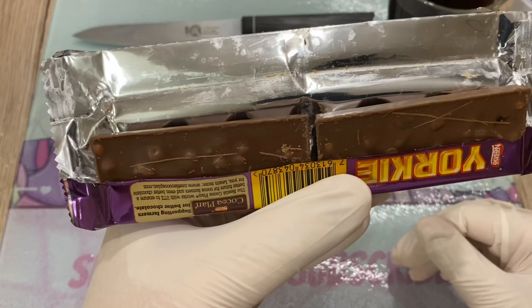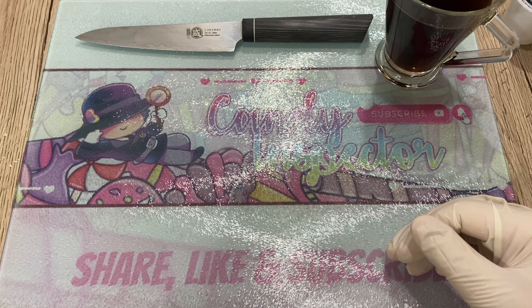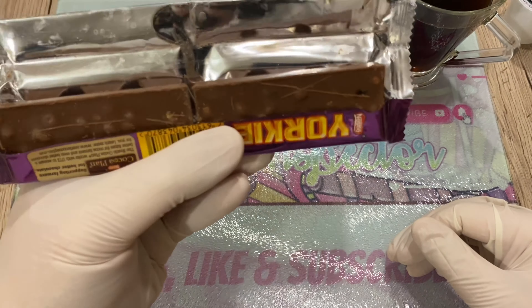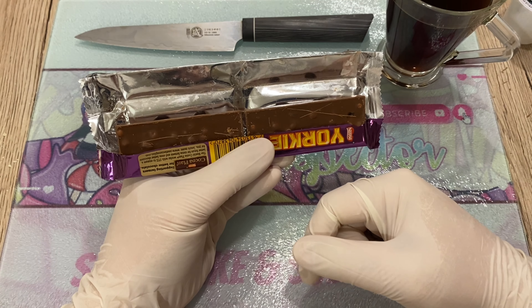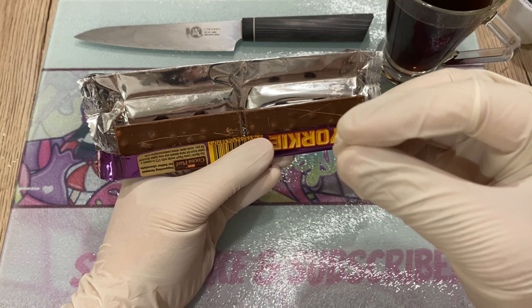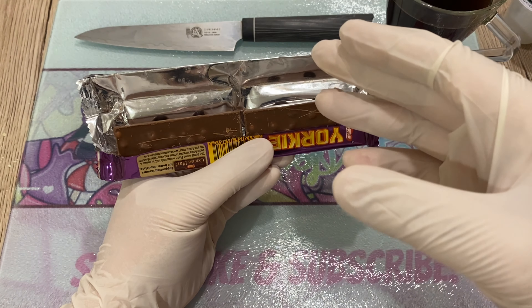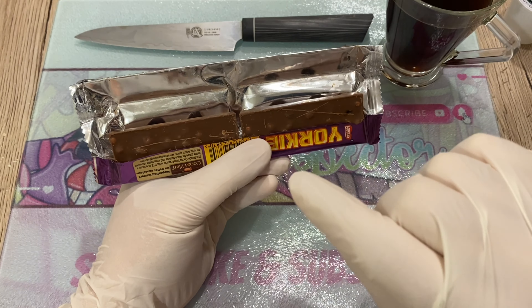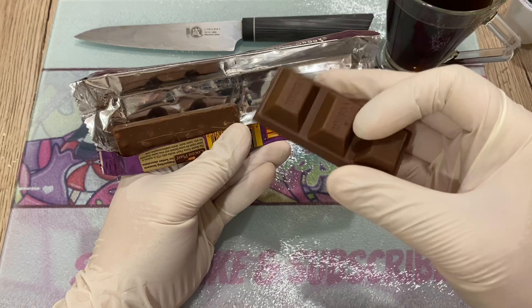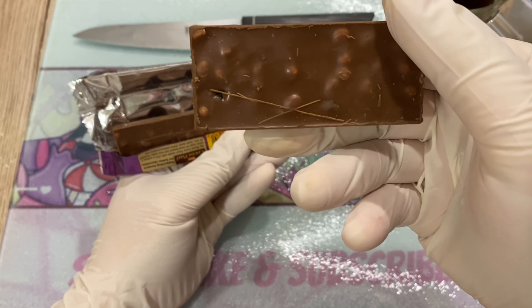I'm not smelling anything yet — let me bring it close for a quick smell test. Oh yeah, this is European chocolate. I'm smelling raisins. European chocolate has a funky smell. I mentioned this in my blind white chocolate inspection. Put a comment below — let me know if you know what I'm talking about or if I'm crazy. It's not a particularly pleasant smell, but it tastes amazing. I think it's the milk they use.